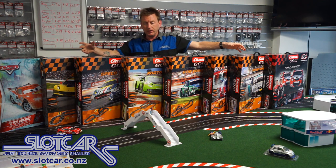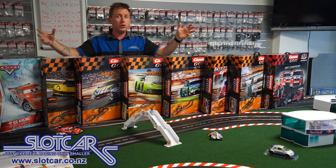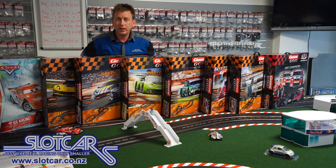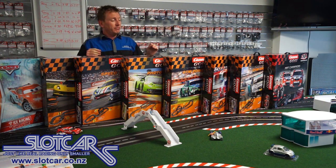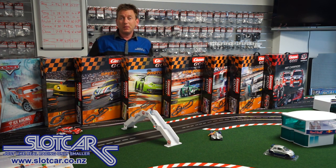So that's the range. If you need any more help deciding, you can give me a call or email us through the link on the website — I'm happy to answer any questions and help out as much as possible. Thank you very much for watching, and I hope your decision has just become easier.